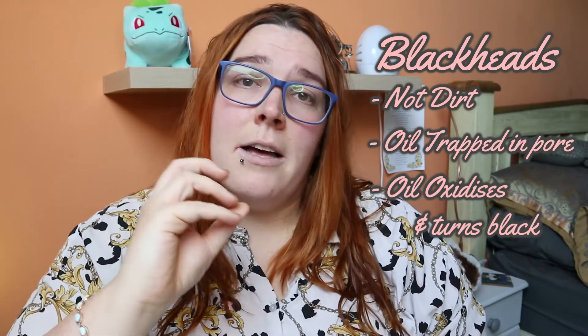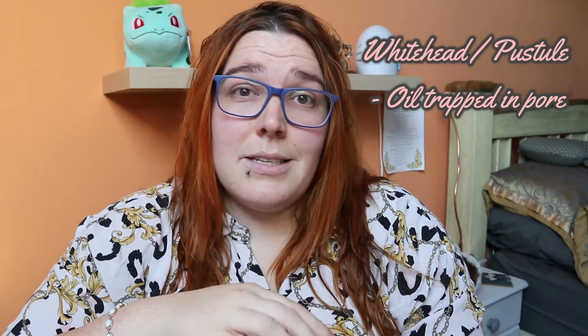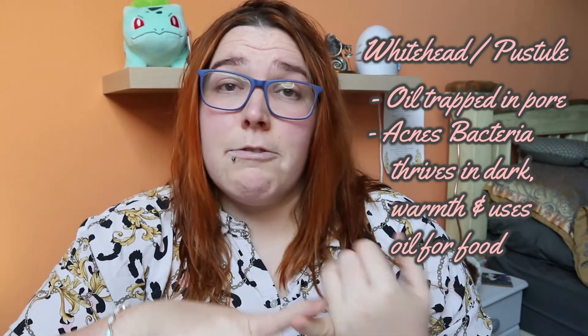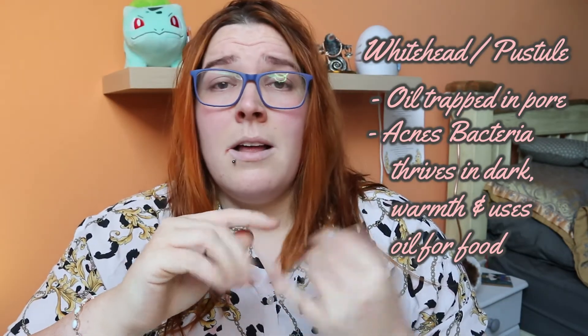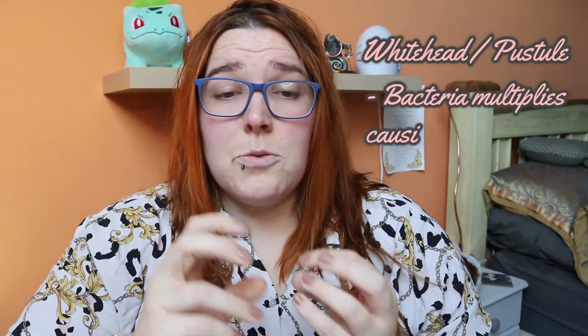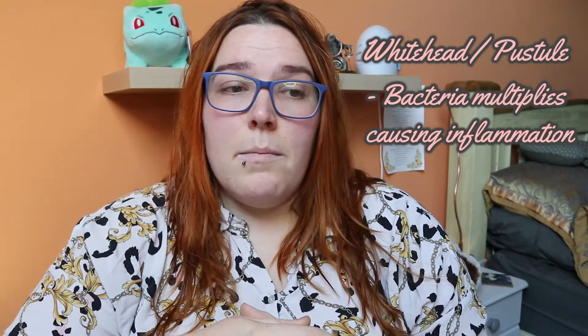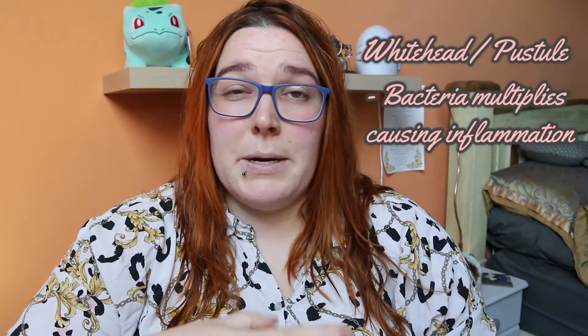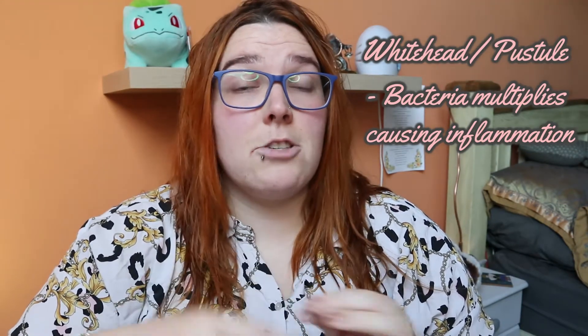Not removing your makeup properly can cause something to block a pore, but it isn't the makeup or dirt causing that black color. Whiteheads are formed in a similar way. When oil is trapped and there is still a layer of dead skin cells across the surface of the pore, the bacteria — it's called Acnes bacteria — absolutely adores that oil. It hasn't had a chance to oxidize because it's still trapped, and the bacteria starts to eat away at the oil. Bacteria need food, warmth, and darkness — down at the bottom of the pore they have all three. That's why you get inflammation and that sore pustule which is your whitehead. Whiteheads can be very painful because inflammation and swelling can happen below the surface before the whitehead even comes up.